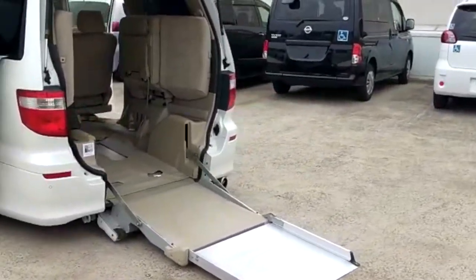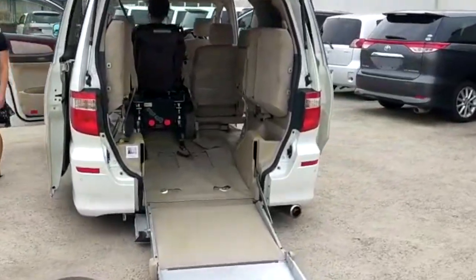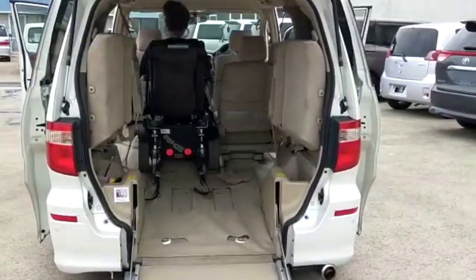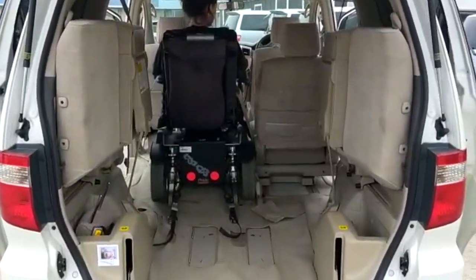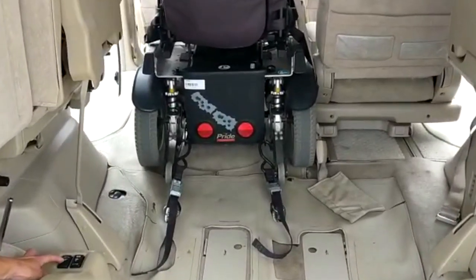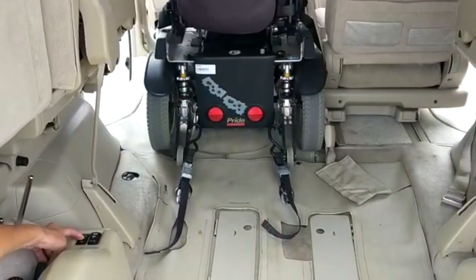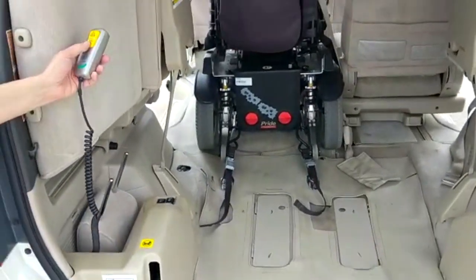There are two extra seats on the sides of the vehicle which can be lowered once the wheelchair is in place. Depending on the size of the wheelchair and passengers, the rear seats can seat a maximum of three passengers. The rear of the wheelchair is fastened to the floor using international standard Q-strengths. Once the wheelchair is correctly fastened to the floor, pushing this button on the left automatically locks the front belts into position.